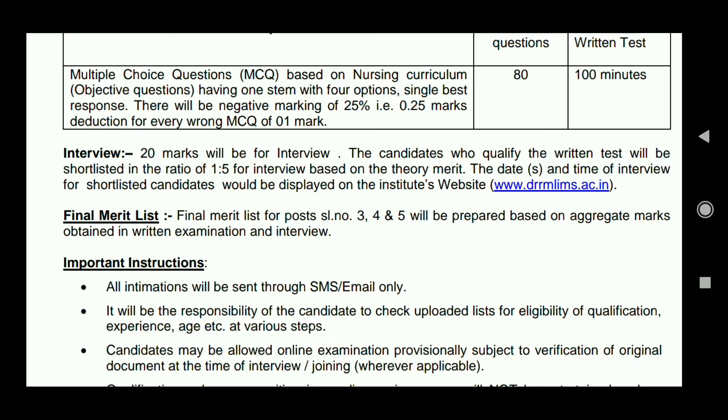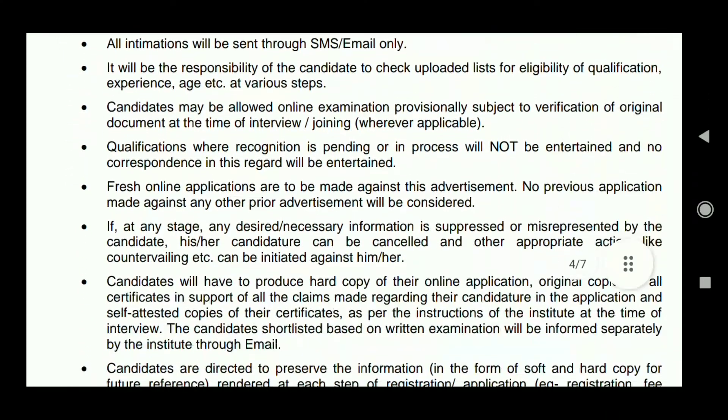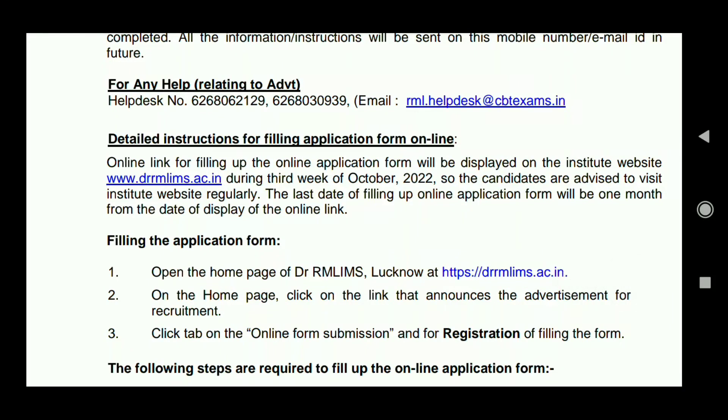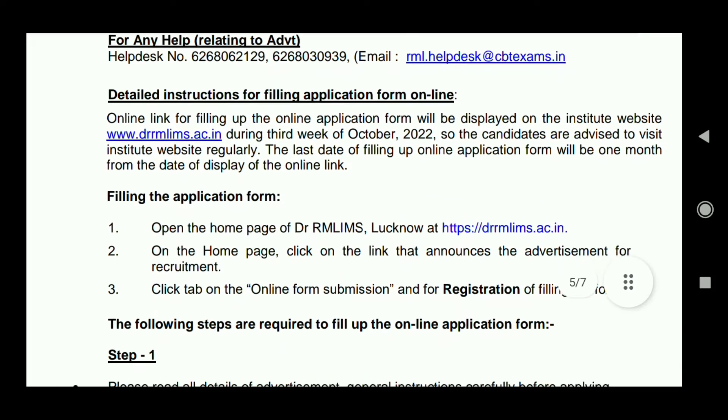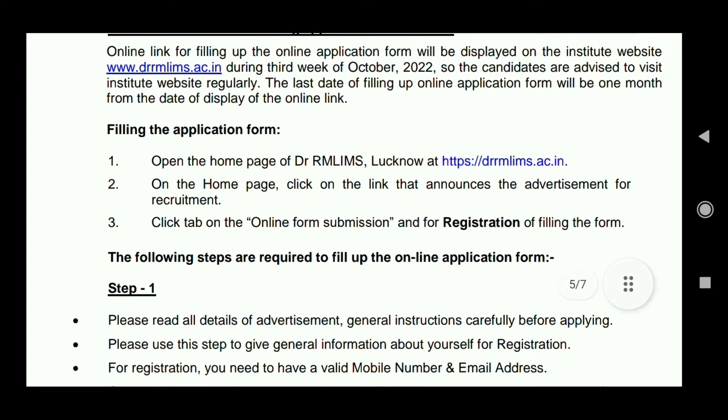Important instructions: all information will be sent through SMS and email only. So when you register, make sure to provide the correct mobile number and email ID — this is very important. Fill up the application form carefully, following all the steps from registration.